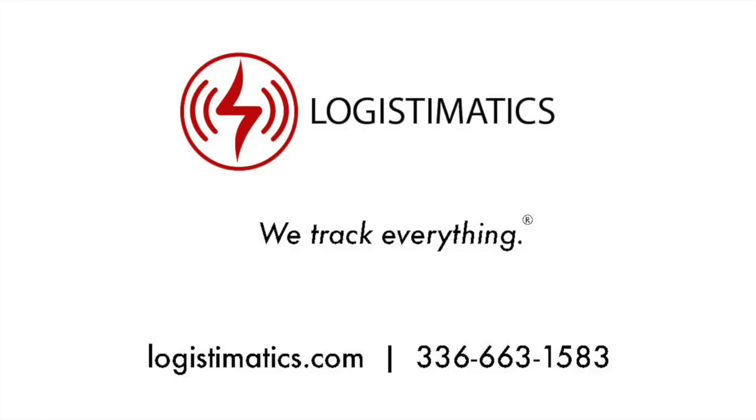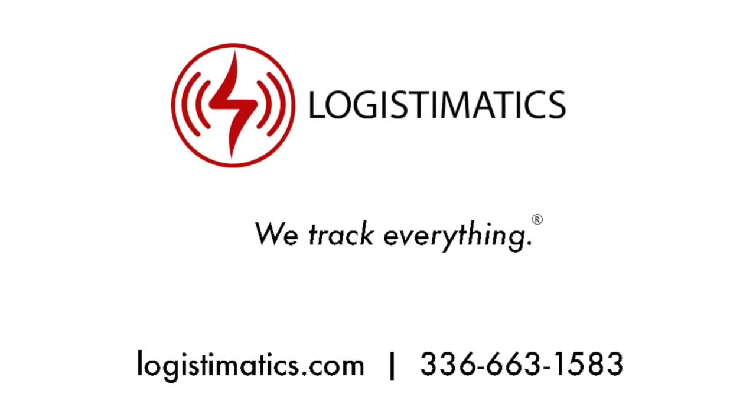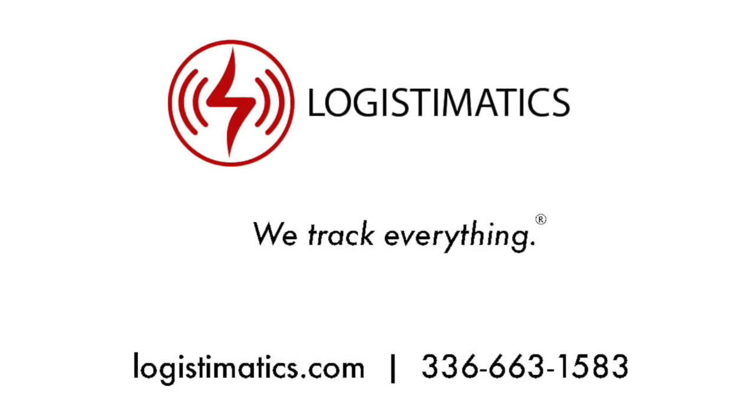If you have any questions about the Auto 320 or any other tracker, please call, text, or email us. Please like, comment, and subscribe to our channel for more information.